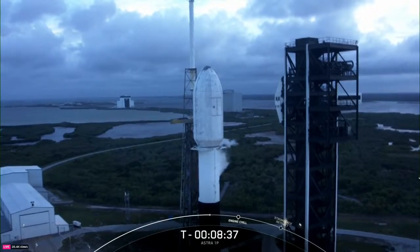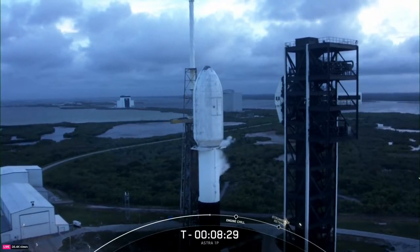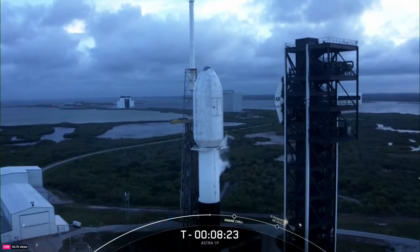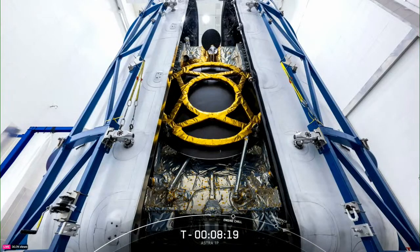You can see the payload fairing right there on your screen, and inside that is the Astro 1P payload. These fairings are 17 feet in diameter, and the carbon composite fairings protect satellites on their way to orbit and are jettisoned approximately three minutes into flight.